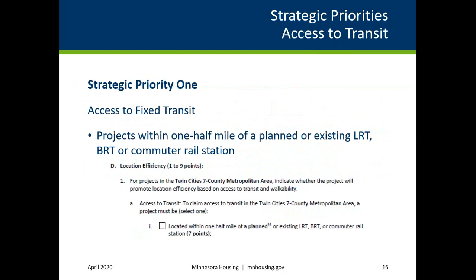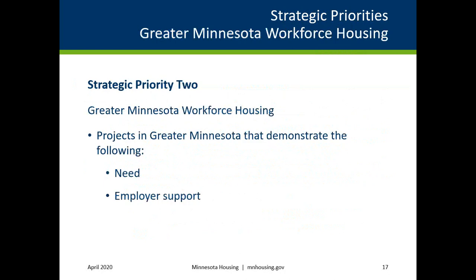For scattered site projects, at least 51% of the total units must meet the threshold. The second strategic priority is Greater Minnesota Workforce Housing.